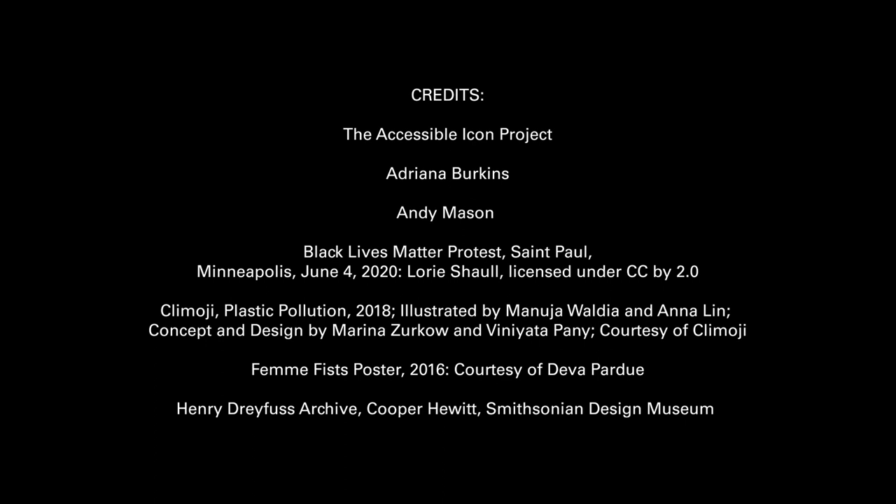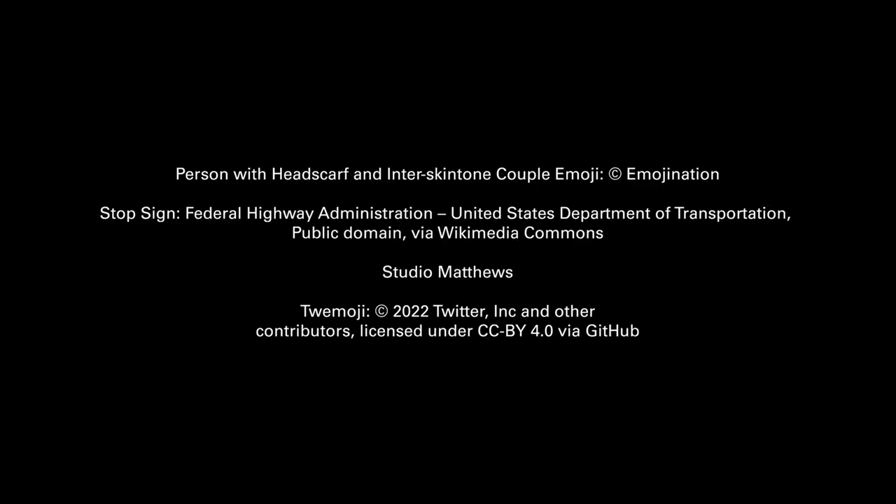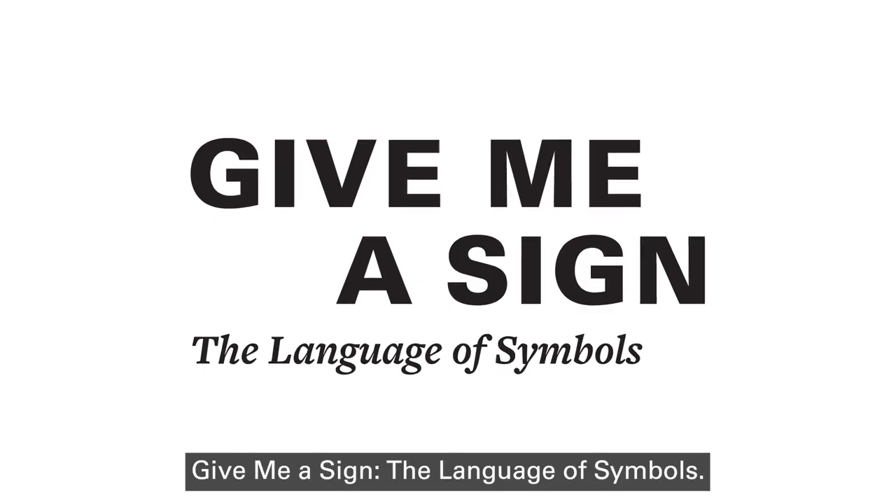Cooper Hewitt Smithsonian Design Museum. Give Me a Sign: The Language of Symbols.